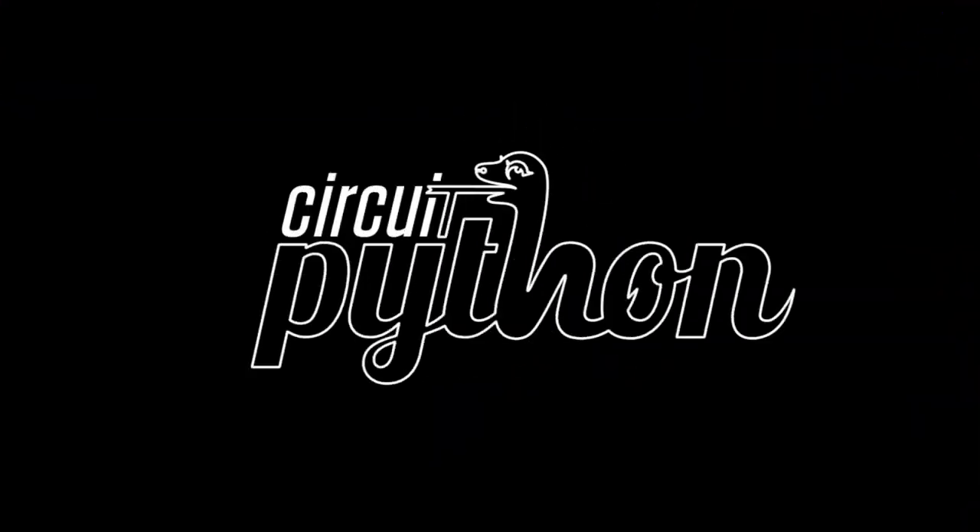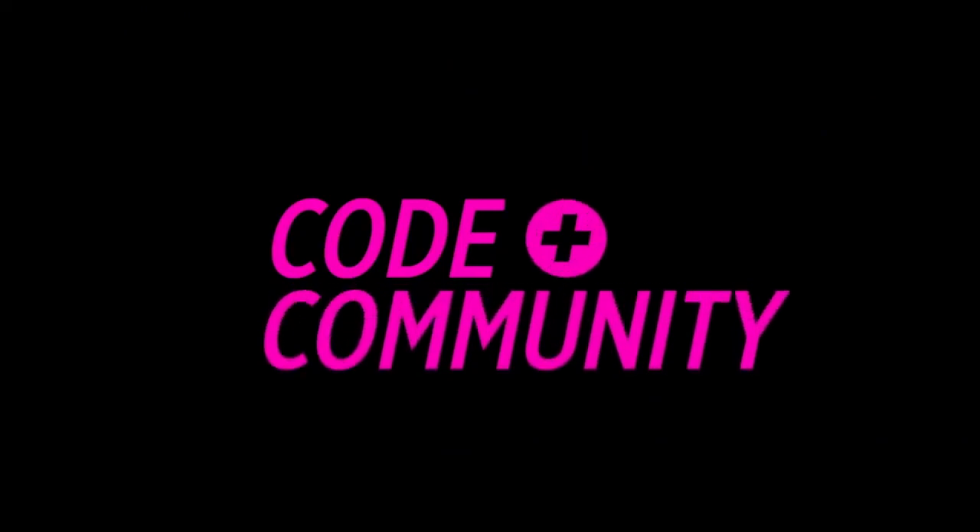It's Python on hardware time. Code plus community — that's what we are all about with CircuitPython.